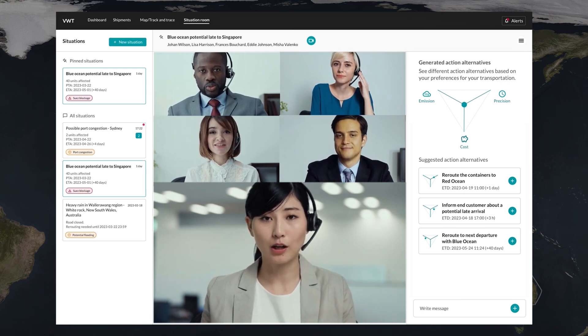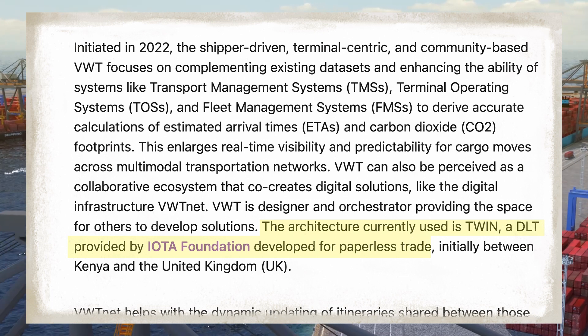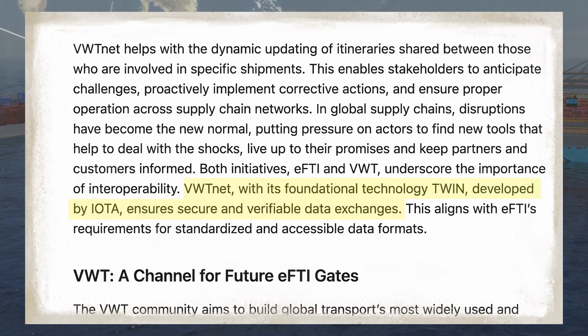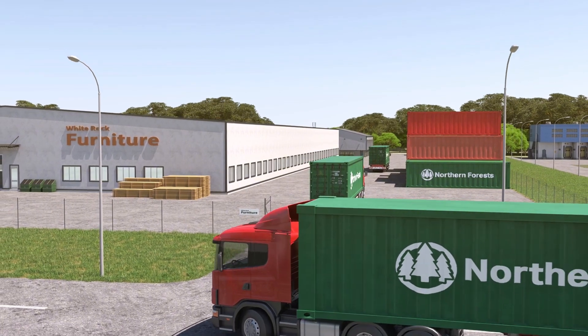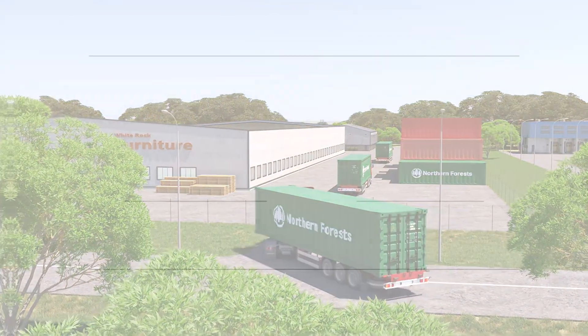How VWT and TWIN tie together is made clearer by a LinkedIn article published by Wolfgang Lemacher. He indicates that the Virtual Watchtower is powered by TWIN, describing VWT's data management solution as built on TWIN's digital architecture — mentioning IOTA specifically when describing that the TWIN DLT framework enables secure and verifiable data exchanges within VWT. We can infer that IOTA plays a critical role in VWT's data transmission across systems.